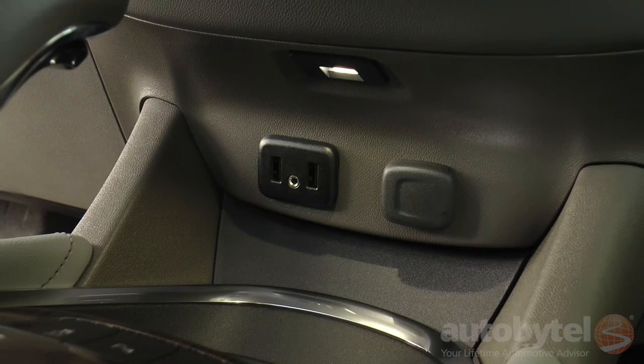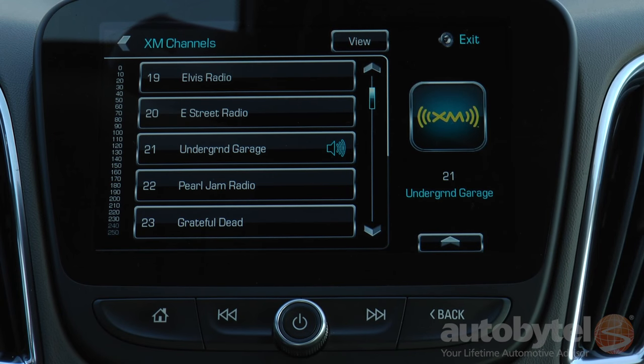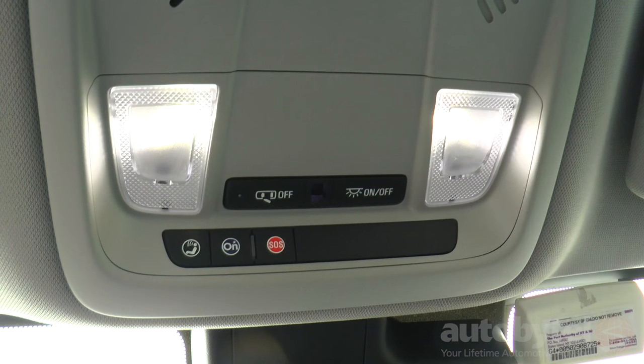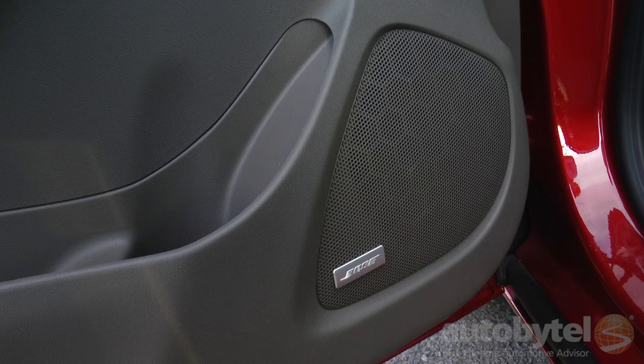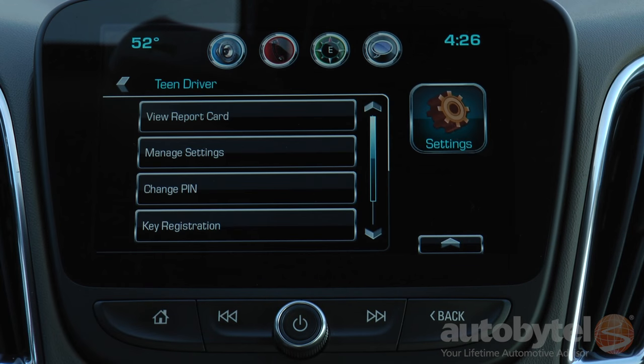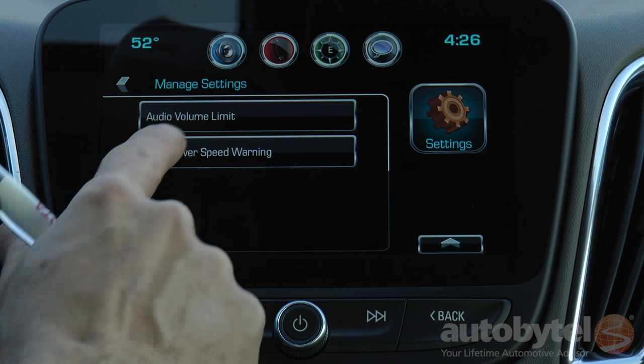There are two USB ports and a 12-volt outlet at the base of the dash. Three months of free SiriusXM satellite radio and six months of GM OnStar service are included. The Bose audio system cranks out the tunes with nine speakers. GM's innovative Teen Driver feature stipulates seatbelt use and provides a report card for parents to keep tabs on their kids' driving.